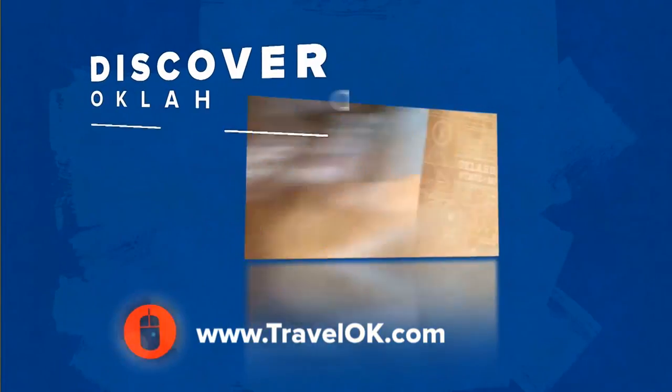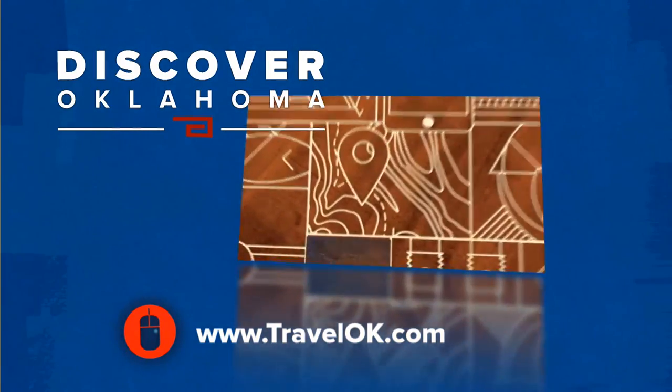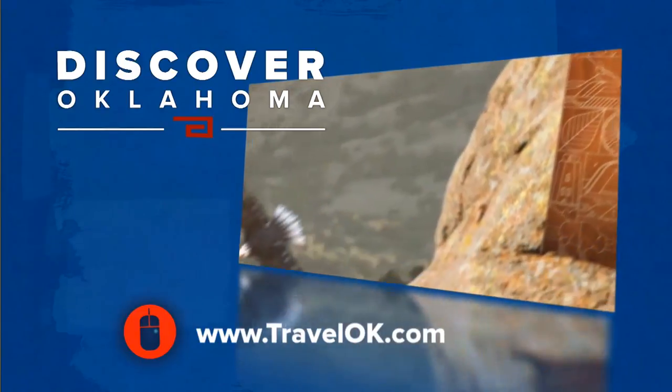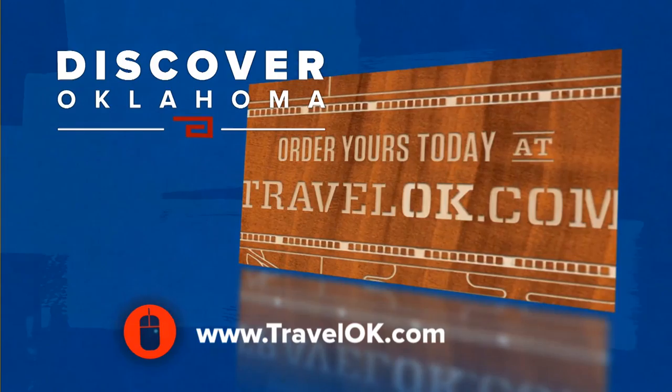If you're ready for outdoor adventures on Oklahoma lakes, or anywhere else — maybe our great state parks — we've got just the guide to help you find it. Log on to travelok.com to order the 2016 Oklahoma Outdoor Guide. Just click where it says Request Free Brochures.